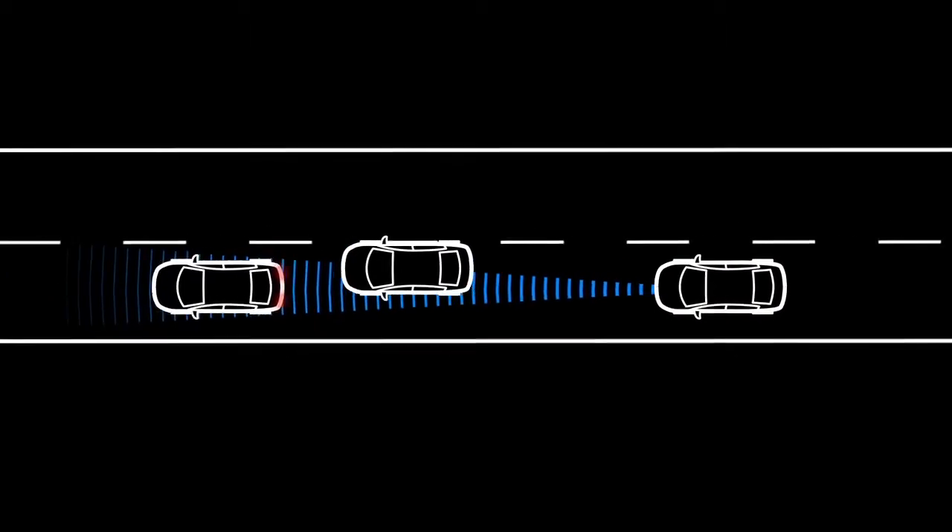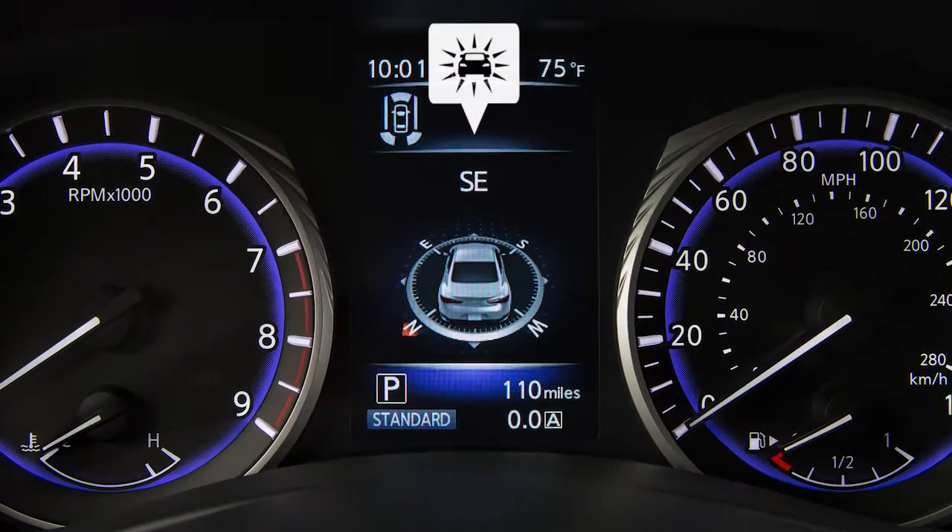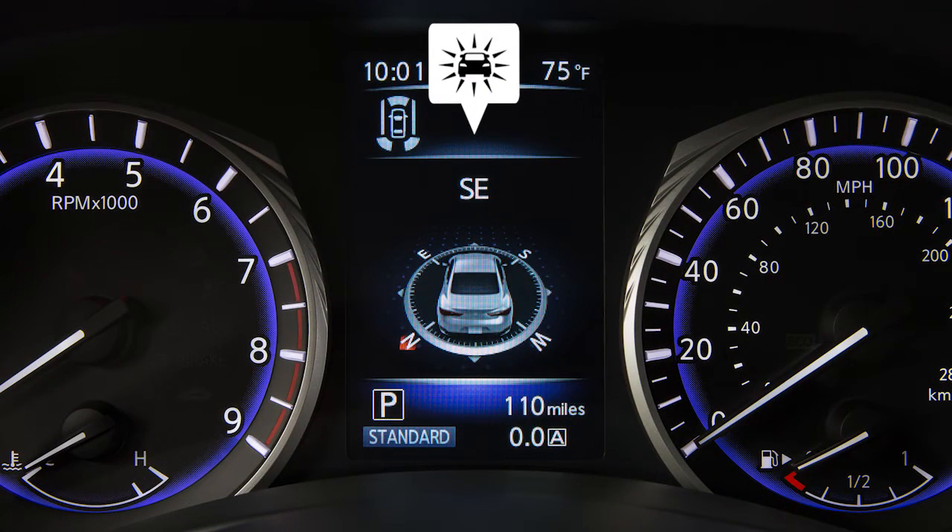If a risk of a forward collision is detected, the system provides the first warning to the driver by flashing the vehicle ahead detection indicator with an audible warning.